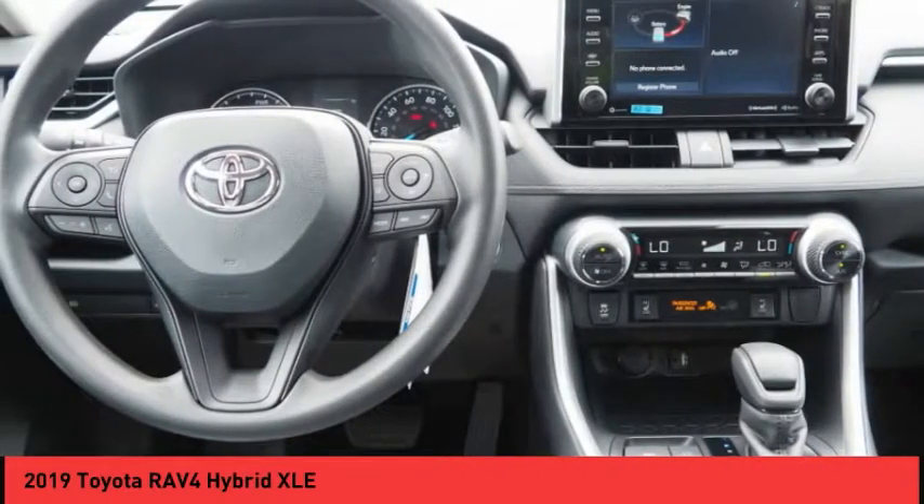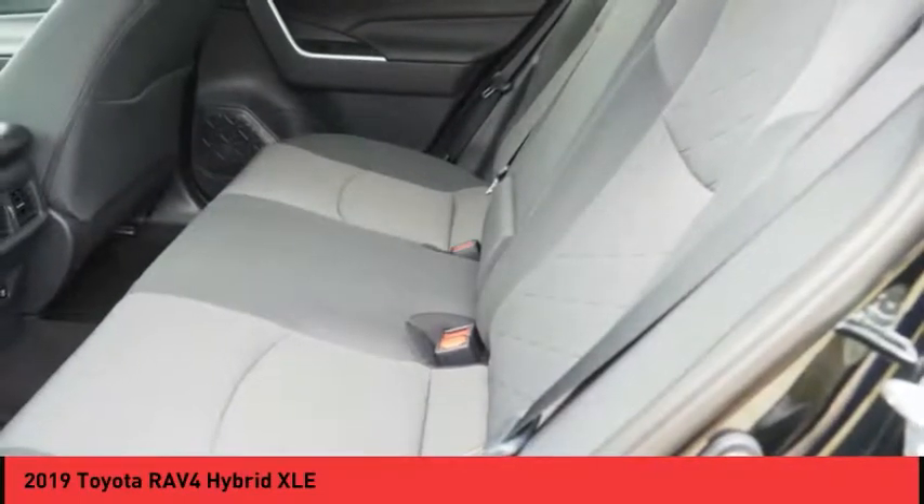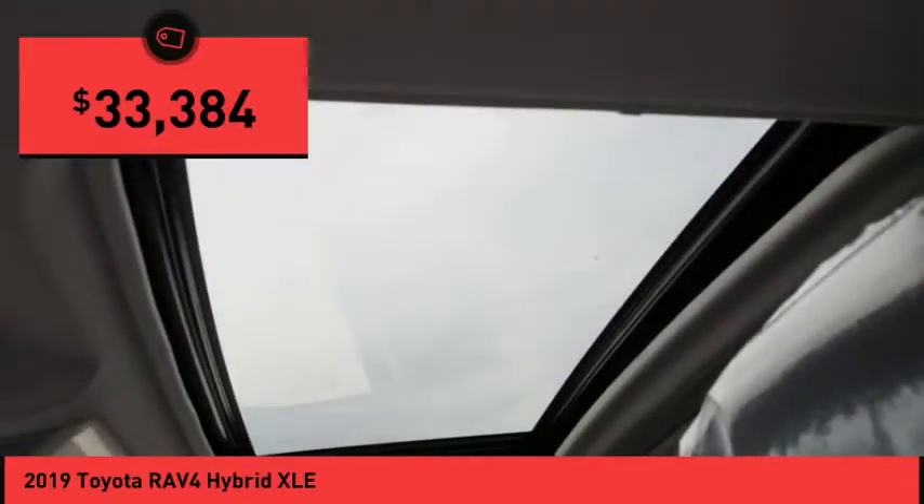When pairing all of this with a dynamic exterior, it's not surprising that everyone is talking about this vehicle — and it is priced below $35,000.